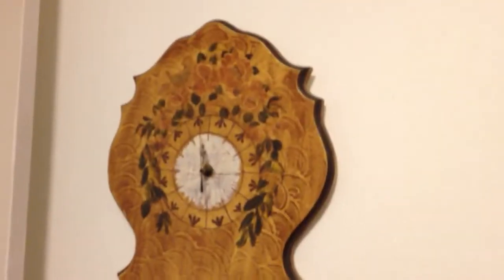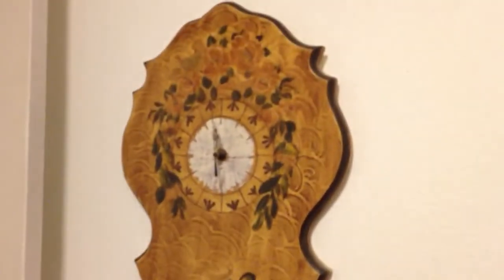Here's just another clock, not specifically mine, but just another clock.